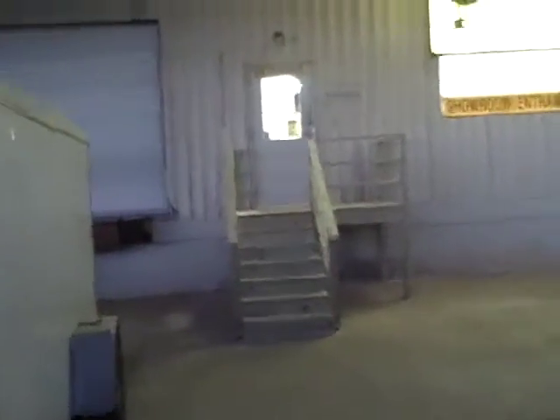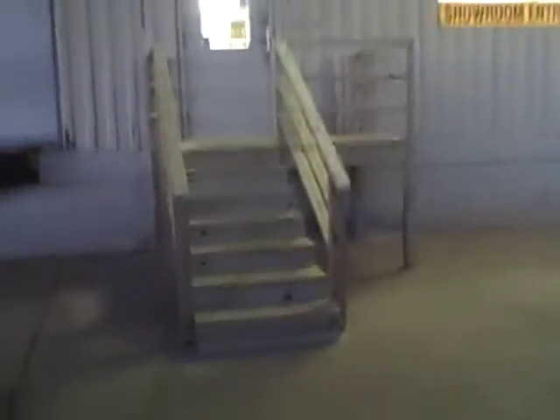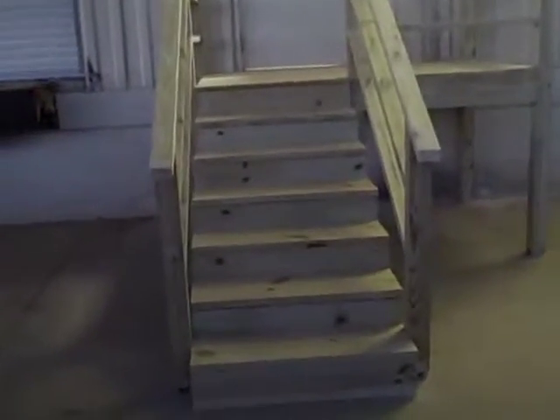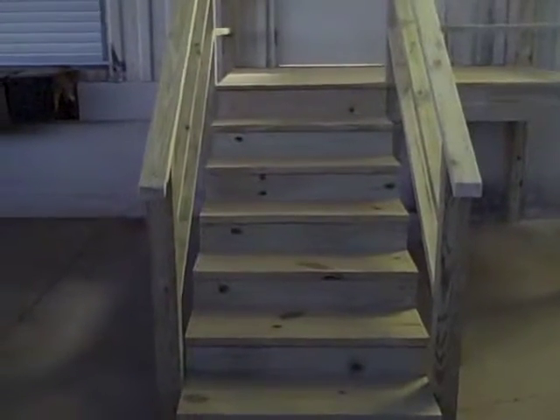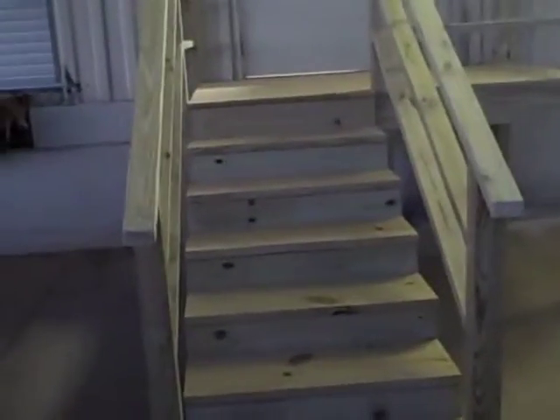Mobile, Alabama — Lumber Liquidators. Completed entryway staircase to the store. As you can see, this is the staircase fully sealed. We widened it by 8 inches; when we got here it was 28 inches, it's now 36 inches.